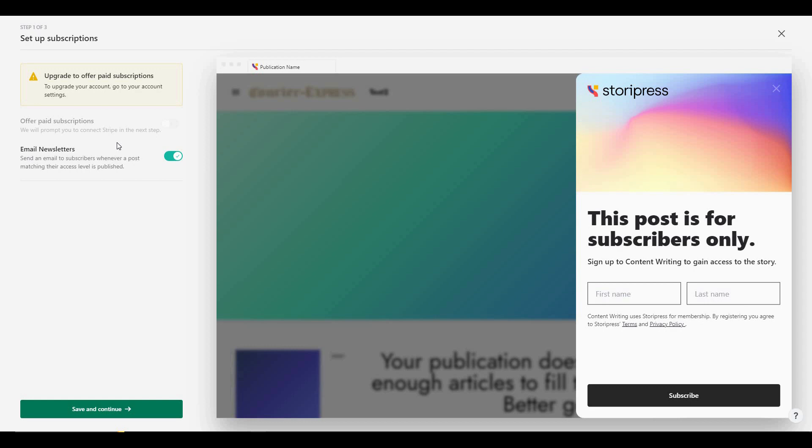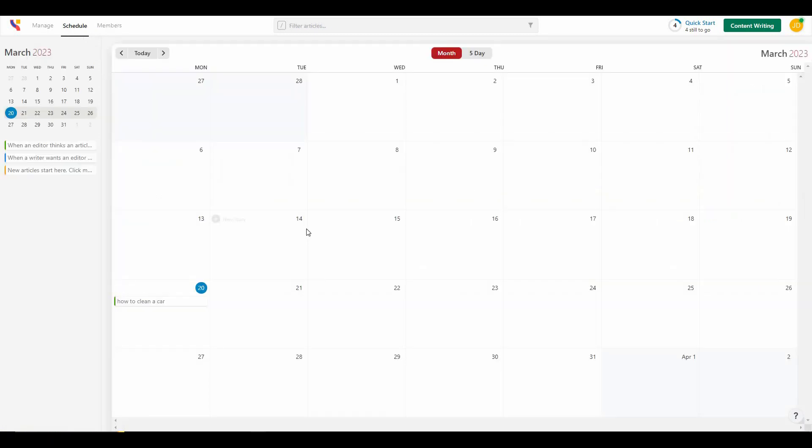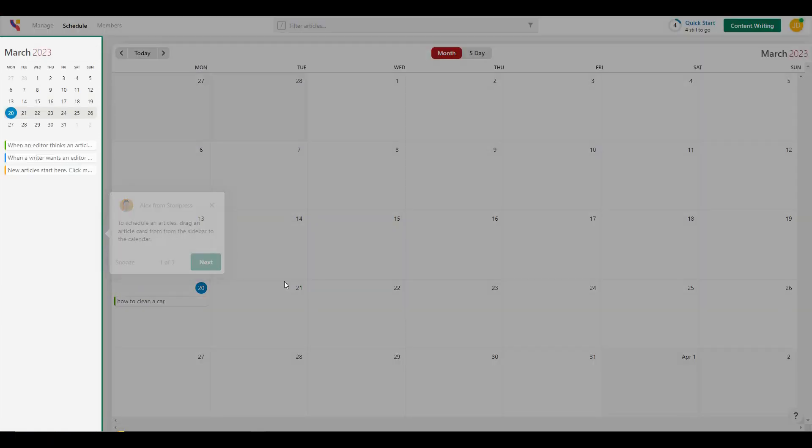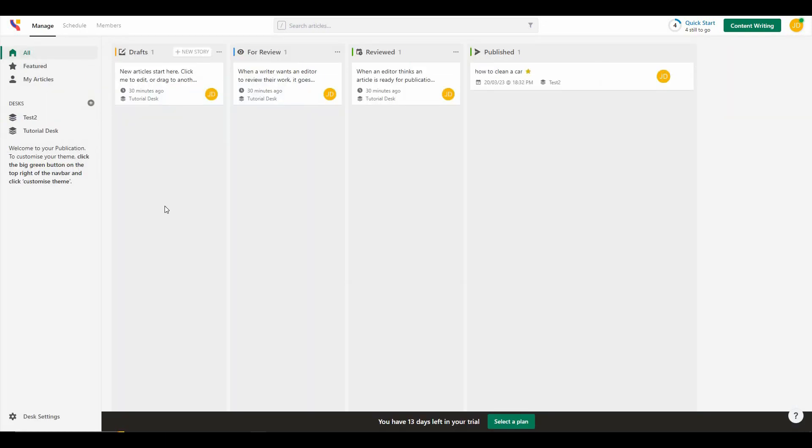Back on the dashboard there is another tab I haven't shown yet — 'Schedule.' From this section you can schedule content in advance by selecting a date, clicking 'New Story,' and creating and scheduling an article the same way as before.